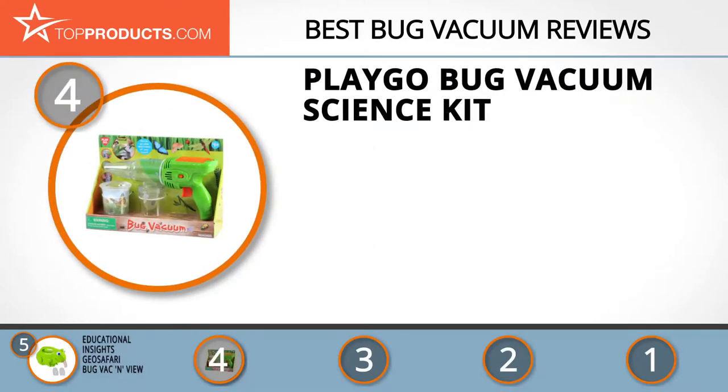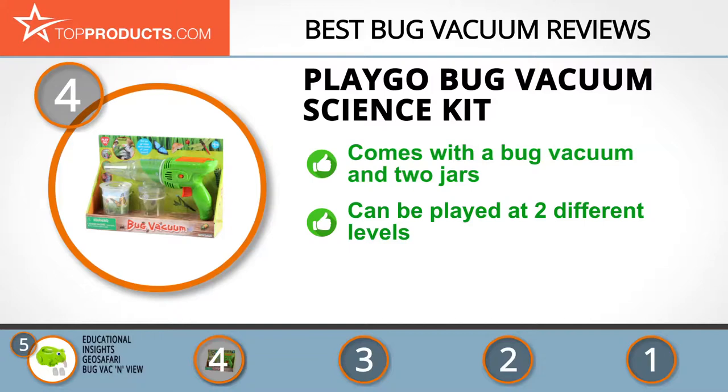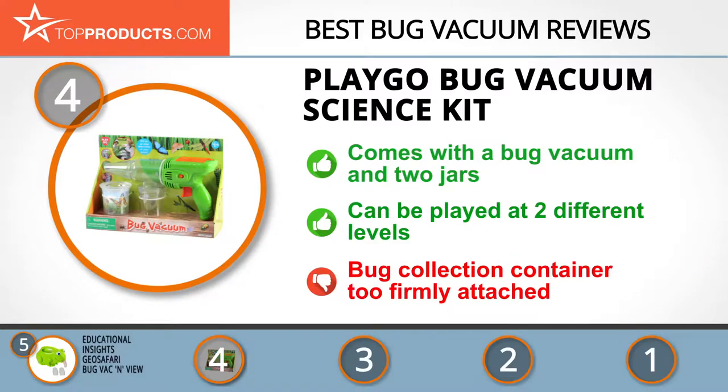At number four is the Play Go Bug Vacuum Science Kit. Play Go has been in toy manufacturing since the early 1970s and specializes in a wide range of toys including outdoor toys for boys and girls. This educational and fun kit comes with a bug vacuum and two jars, allowing young explorers to examine captured critters with a magnifying glass and can be played at two different levels. The vacuum is powerful, but the bug collection container is too firmly attached to the gun, making it difficult for some kids to remove.